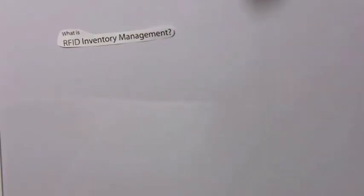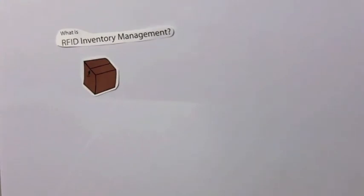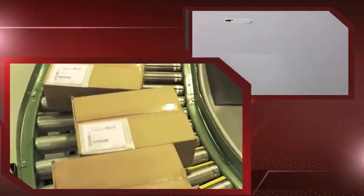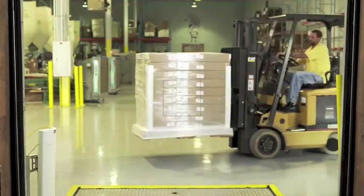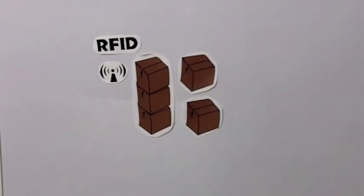Inventory management is the process of efficiently overseeing the constant flow of goods into and out of existing inventory. This process involves controlling the transfer of units to prevent stock from becoming too high or dwindling to levels that could jeopardize company operations. Effective inventory management is about knowing what is on hand and where it is in use. After pen and paper became outdated, computers aided the process. Until recently, barcodes were the most effective way to track real-time inventory; however, RFID technology is now making its way into inventory management.